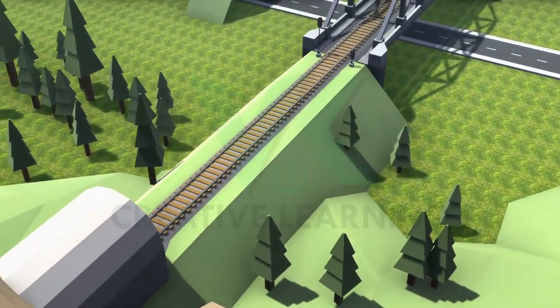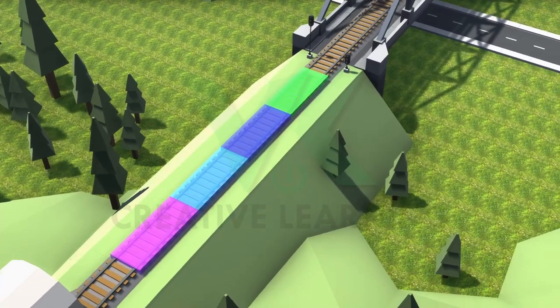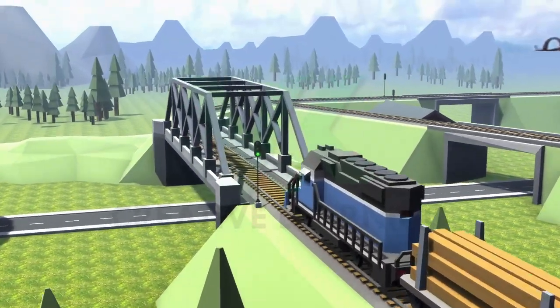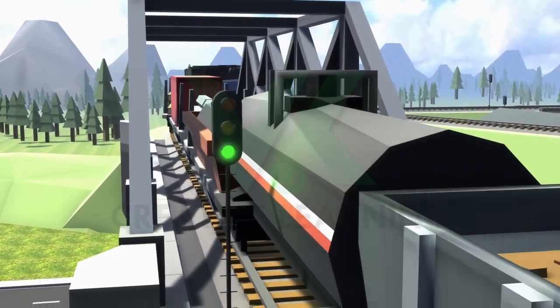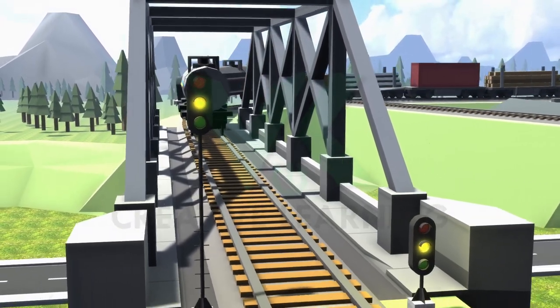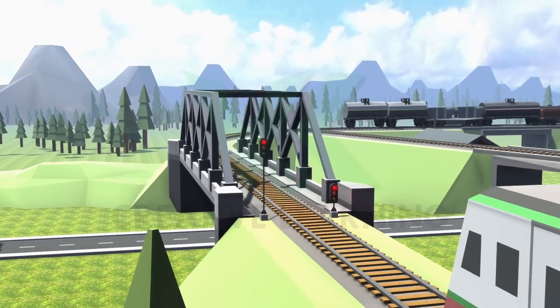In modern railway signaling, a railway line is divided into different blocks. The green signal indicates that the next block is clear and the train is allowed to move. The yellow signal indicates to the driver to find the next signal displaying a red signal. The red signal indicates danger — stop.